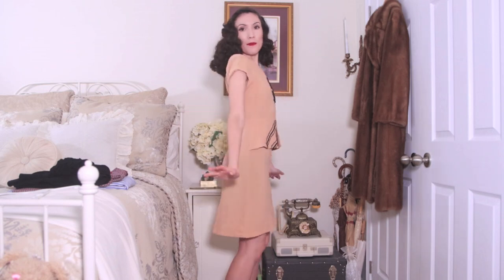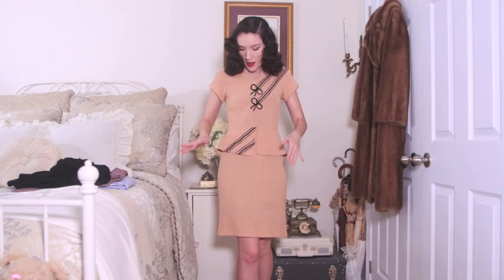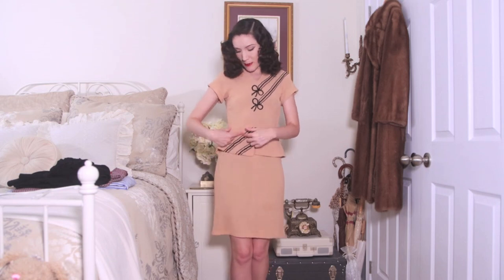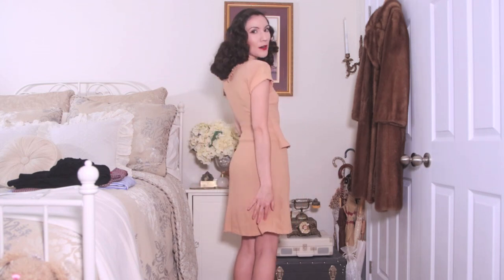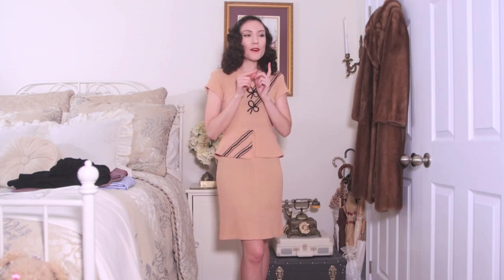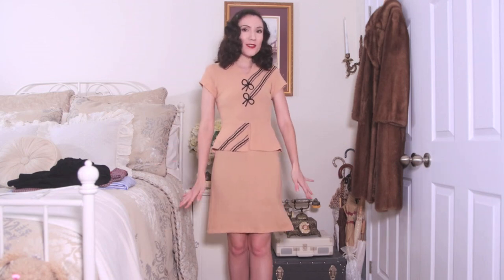This dress happens to be one of my favorites in the entire haul and this one is from the 1940s — it's just so beautiful. It's like this beige color and then it has these black sequins going along the front that create little bows, and then it also has kind of a peplum situation going on with a little bit more sequins. I just think it's so flattering and so cute. I don't really have many things like this in my collection so I'm really excited to pair it with some of my black hats. It also came with a little matching belt but the belt buckle needs to be replaced.